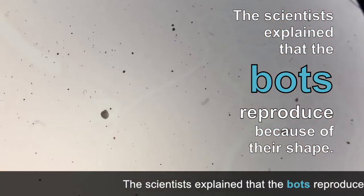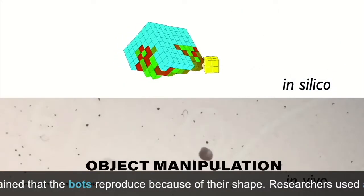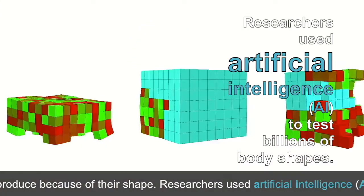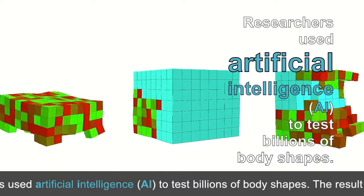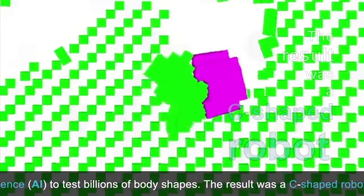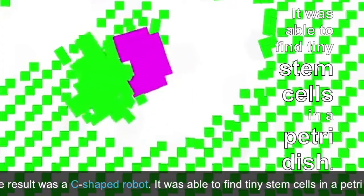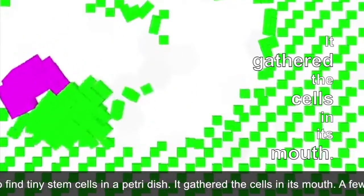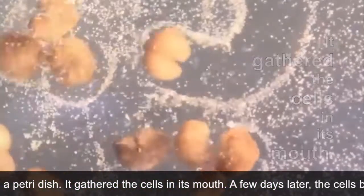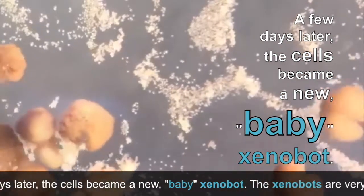The scientists explained that the bots reproduce because of their shape. Researchers used artificial intelligence, AI, to test billions of body shapes. The result was a C-shaped robot. It was able to find tiny stem cells in a petri dish, gathered the cells in its mouth, and a few days later the cells became a new baby Xenobot.